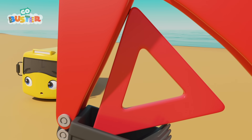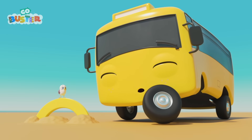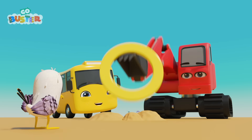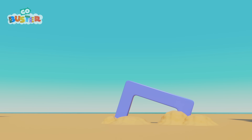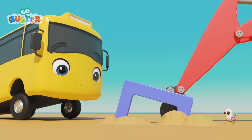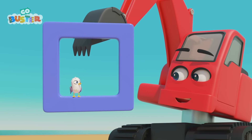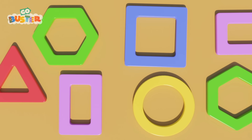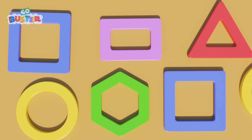And look! Sandy has found a yellow shape too! It's a circle! Can you find any more, Sandy? Here's another one! This one's blue! Dig it out! Quick! That's a square! It has four sides! Whoa! There are so many shapes! Triangles! Circles! Rectangles! Hexagons!